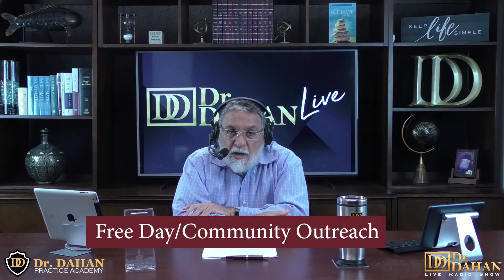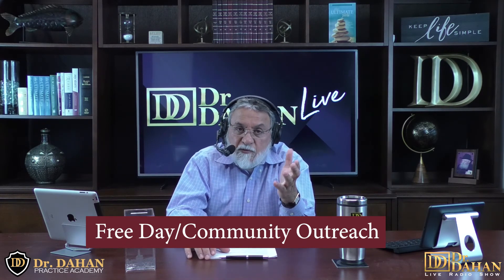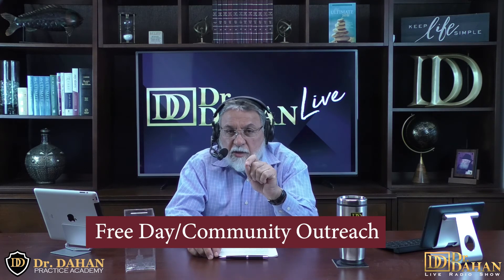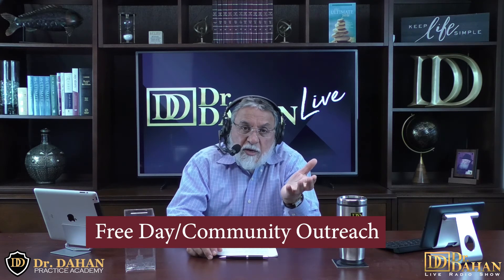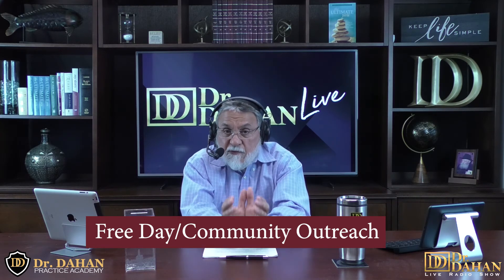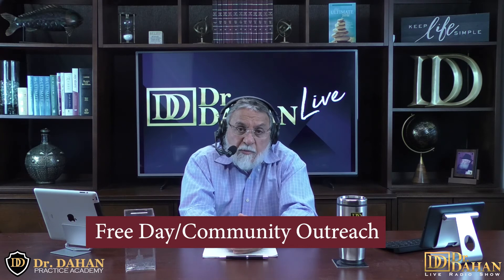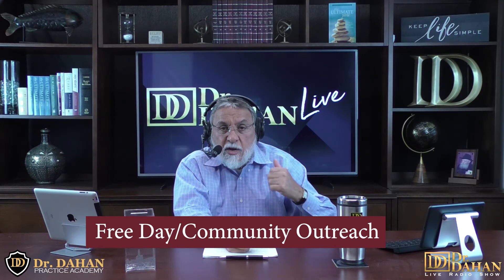Number 31 on our list is the free day — a form of community outreach. Offering a day or half day of free services can reactivate many patients, their families, and friends, including those who are overdue for an appointment. Sometimes people are afraid to come in because it's been so long, or they can't afford it because their insurance changed. A free exam to get them back in the door and explain follow-up options can make a big difference, and chances are they will return for any follow-up care.